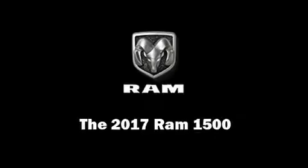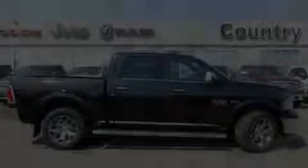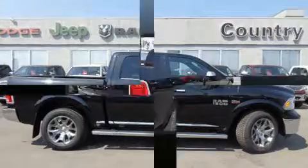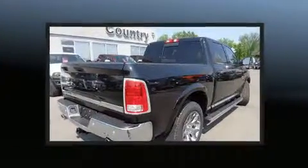Discerning drivers will appreciate the 2017 Ram 1500. This four-door, five-passenger truck provides a satisfying ride for all passengers.